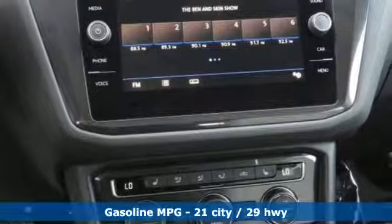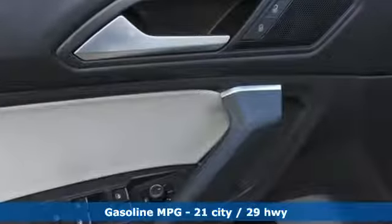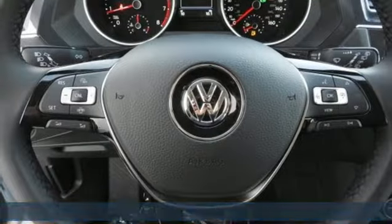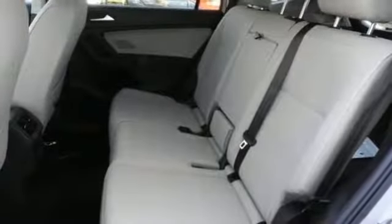It comes with all the amenities you need: automatic transmission, dual zone climate control, streaming audio, front heated bucket seats, and power heated mirrors.